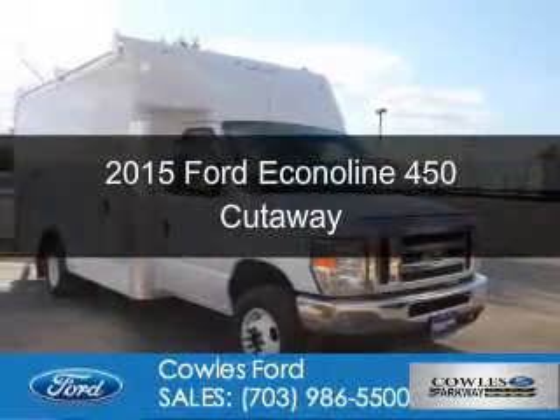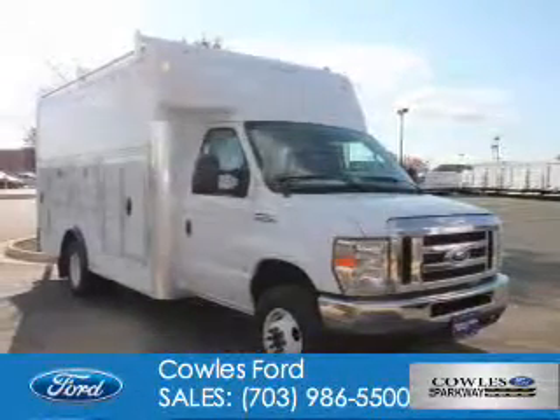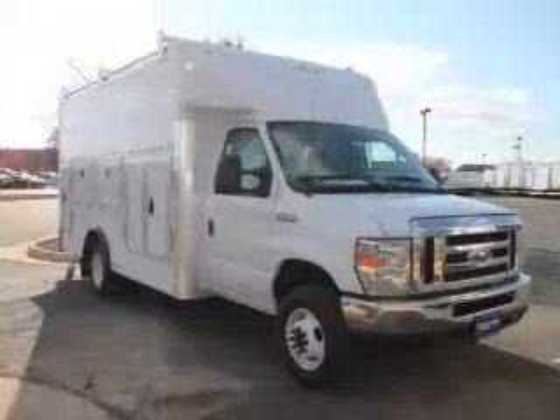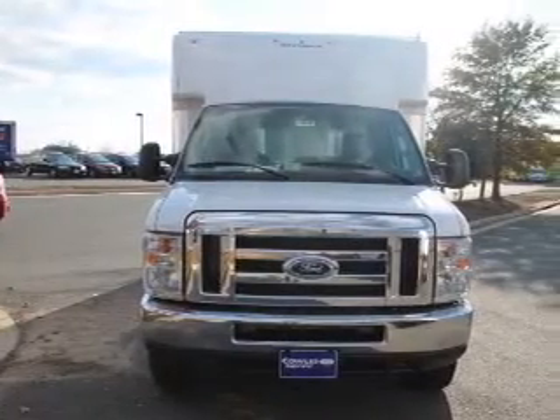This is a new 2015 Ford Econoline 450 Cutaway. It's powered by rear-wheel drive, a 10-cylinder engine, and a 5-speed automatic transmission.